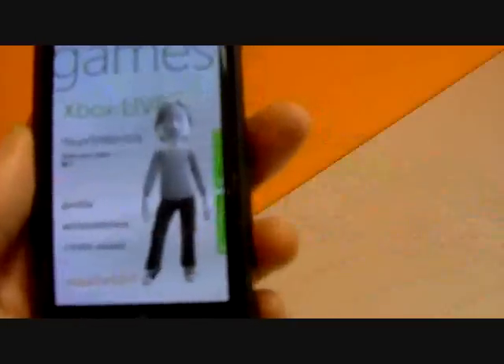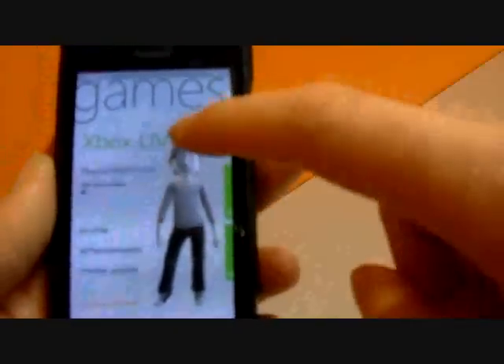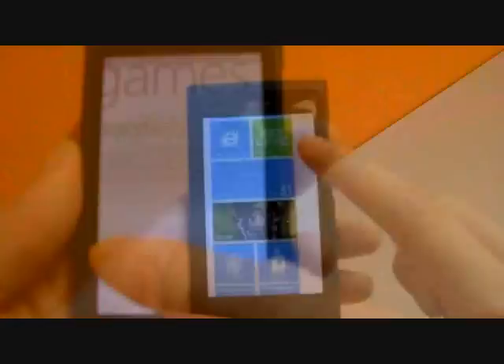With Windows 7.5 you get Xbox Live integration. This means you can keep track of all your game achievements and also access your avatar and view your online friends from your mobile.